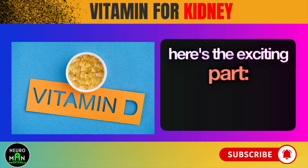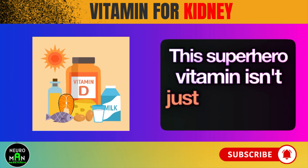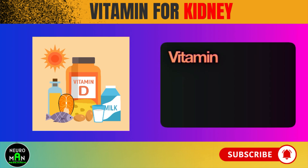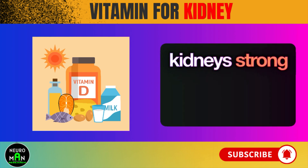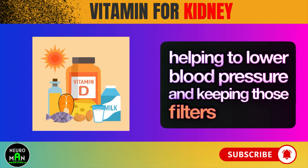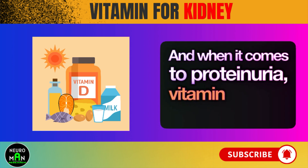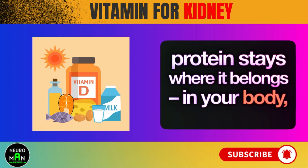Here's the exciting part — Vitamin D to the rescue. This superhero vitamin isn't just for bones. It's also a lifesaver for your kidneys. Vitamin D swoops in to repair damaged kidney tissues, keeping your kidneys strong and healthy. Plus, it's like a bodyguard for your kidneys, helping to lower blood pressure and keeping those filters working smoothly. And when it comes to proteinuria, vitamin D steps in to make sure protein stays where it belongs — in your body, not in your pee.